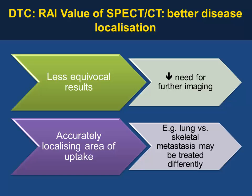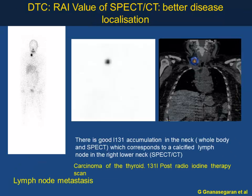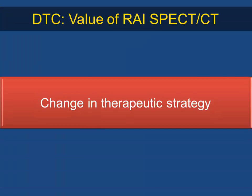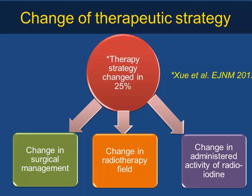Using SPECT/CT gives better disease localization, fewer equivocal results, and reduces the need for further imaging. It accurately localizes areas of increased uptake and differentiates lung from skeletal uptake. Treatment often changes — higher activity is given to these patients. In another case, the whole body scan was normal but CT showed multiple non-radioiodine-avid nodules. SPECT/CT changed treatment management in about 20-25% of patients — some went for surgery, some had changes in radiotherapy field, and activity dose decisions were based on SPECT/CT findings.